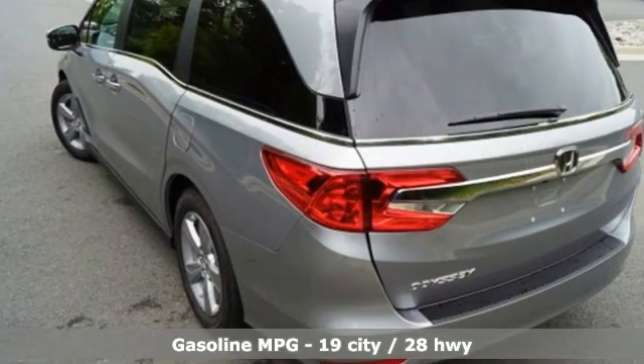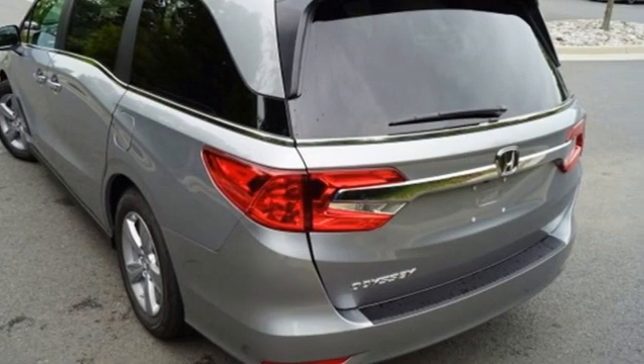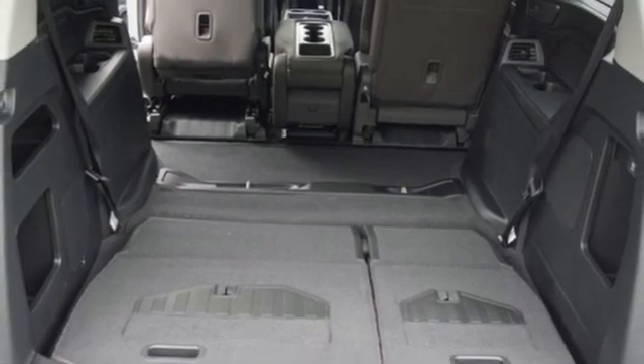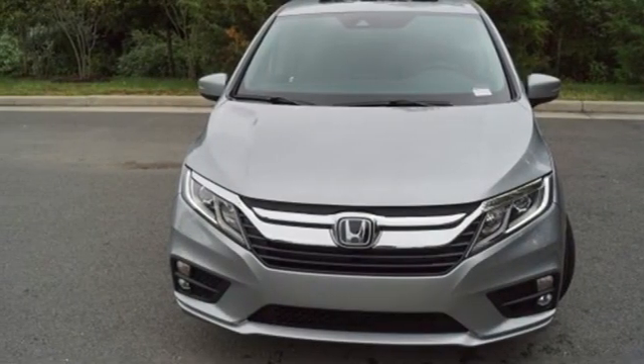Memory exterior door mirror settings, front heated leather bucket seats, integrated navigation system, auto dimming rear view mirror, streaming audio, remote engine start.